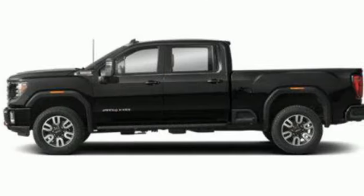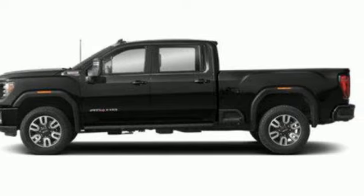GMC, professional-grade vehicles suited to fit your needs. Take it for a test drive today.